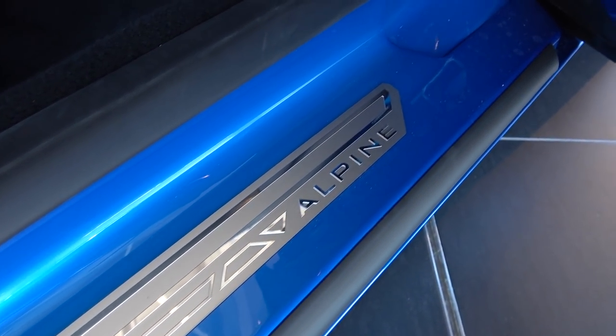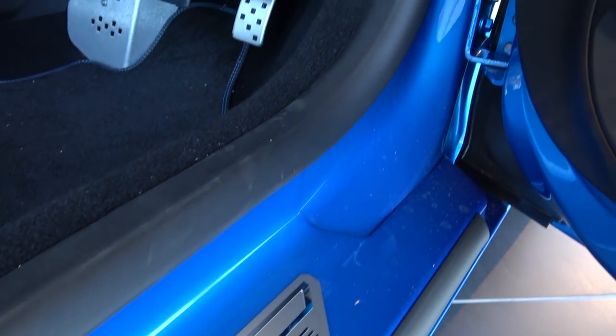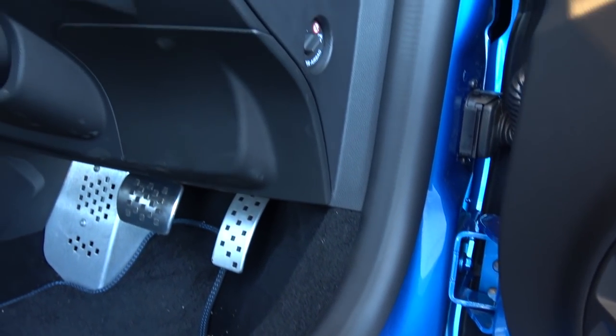As you would expect with this type of car, the sill is neither high nor wide. It is topped with a branded aluminium kickplate. Moving up, we first see the pedal box, then the controls for the electrically adjustable wing mirrors, and finally the manually adjustable air vent with its carbon surround.